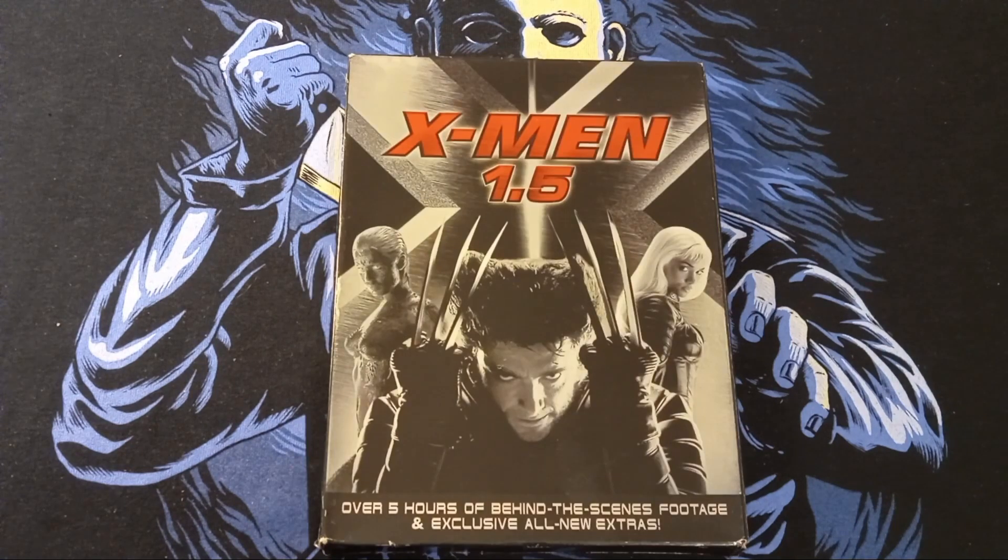They also had X-Men 1.5. Not sure if you guys remember this, but it's kind of like when Jackass does their stuff — like Jackass the Movie — and then they have a 2.5 edition, which is basically extra footage and extra stuff. That's kind of what this is: over five hours of behind-the-scenes footage and exclusive all-new extras. I remember having this a long time ago, and I found it for 99 cents.